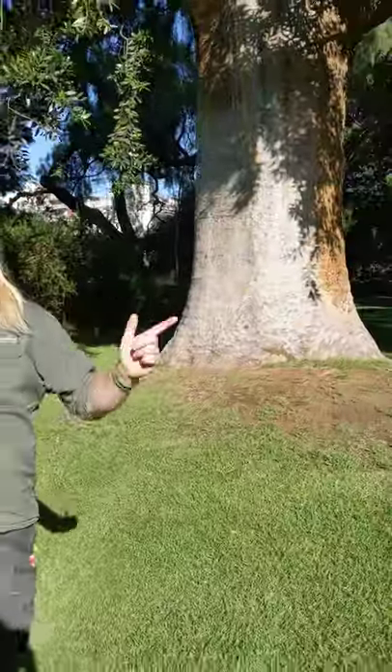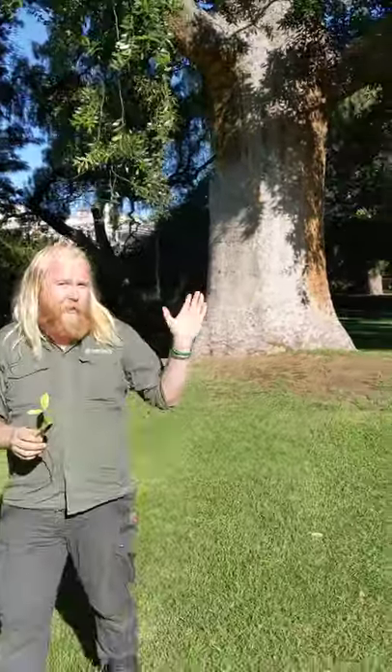We did a dive into the archives this week and we've got a record of this way back in 1860, so this is one of our oldest, probably original planting trees that we have.